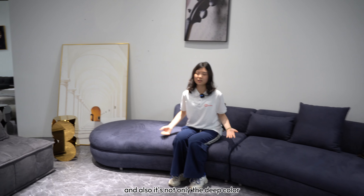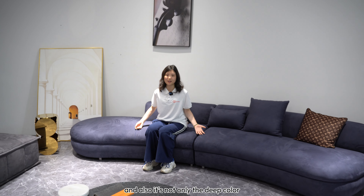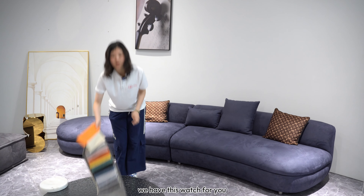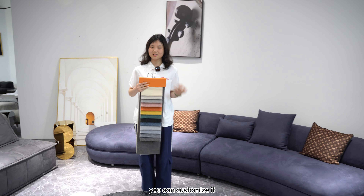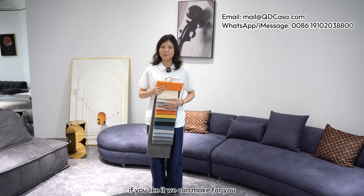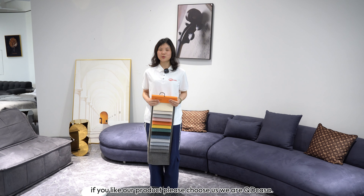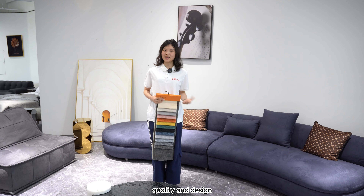It's not only available in deep blue — you can choose any color you like. We have this color swatch for you; you can custom make it. If you like our product, please choose us. We are unique in quality and design.